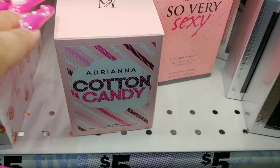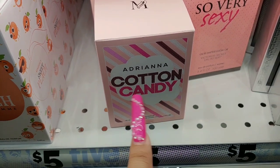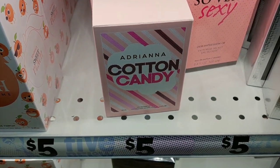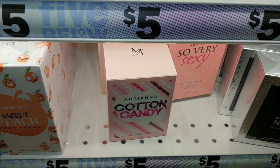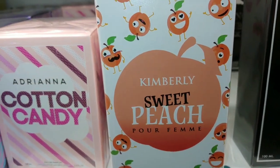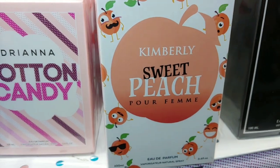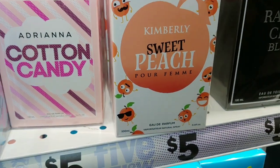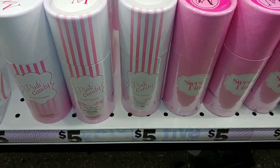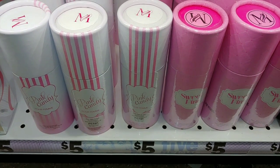They still have this cotton candy imitation Abriana cotton candy fragrance. And they have the Kimberly Sweet Peach — I've shown several Kimberly perfumes on my channel. I get those from Rainbow here. Then they have Pink Candy and Sweet Life — I have those two already. Five dollars each.